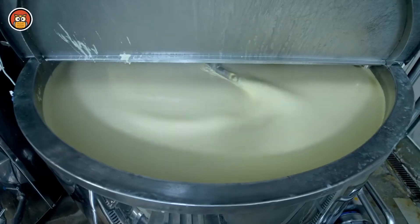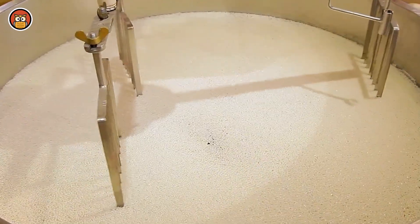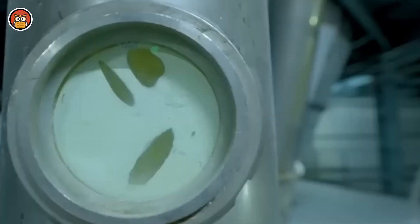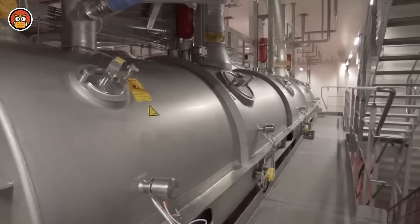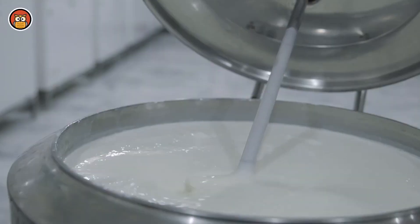The processed milk is then packaged into various containers such as cartons, bottles, or jars in the case of powdered milk. One of the first glass milk bottles was patented in 1884 by Dr. Henry Thatcher, who came up with the idea after seeing a milkman making deliveries from an open bucket into which a child's filthy ragdoll had accidentally fallen. By 1889, Thatcher's common-sense milk jar had become an industry standard.